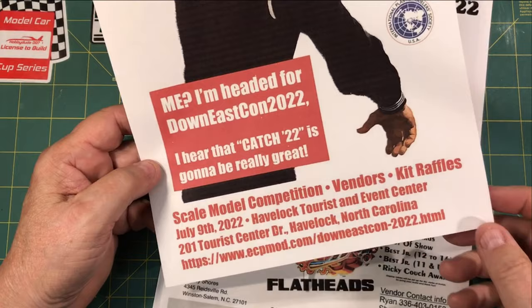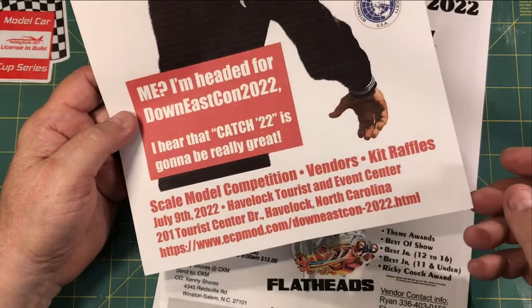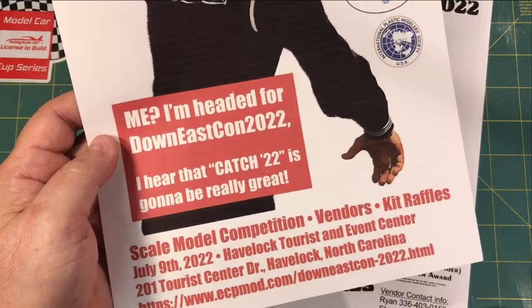If you can make a weekend of it, it's right there on the coast — a beautiful place. Go over to their website, check out New Bern. Definitely make that show if you can, because there are great vendors and it's always a class show.